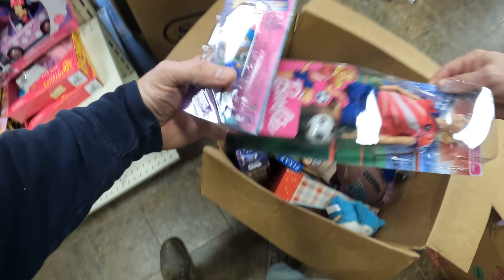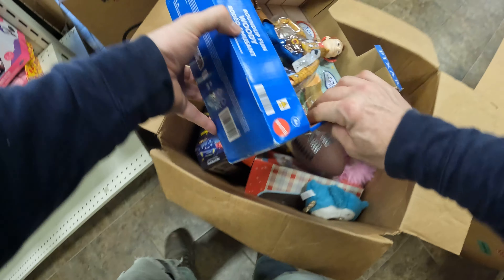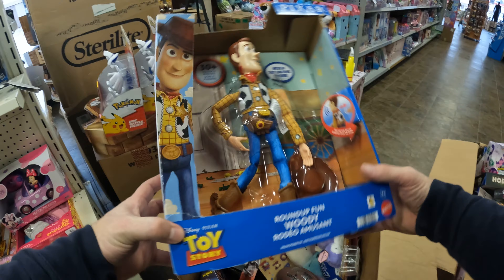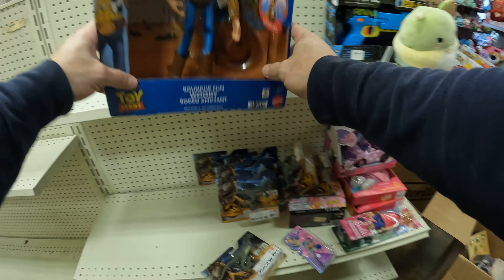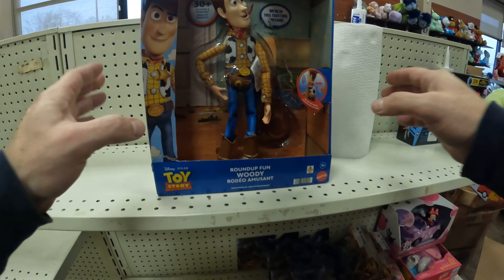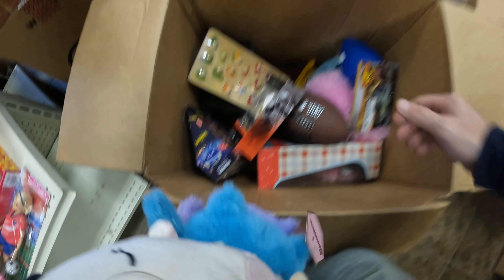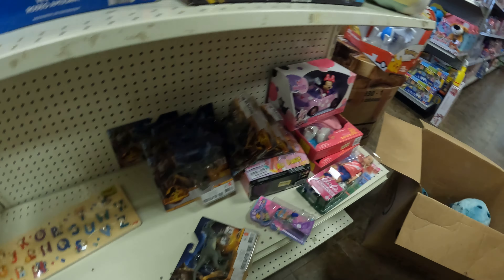Barbie, very nice. This is really cool. Toy Story, Pixar Woody — very cool. Boxes are a little damaged but like-new condition, easily sellable. Stuffed animals, nice and plushy. ABC blocks, very nice. Already just looking at this, way better than the Walmart stuff.